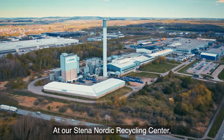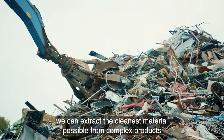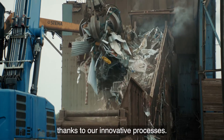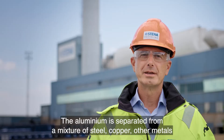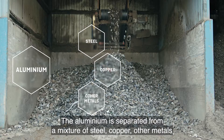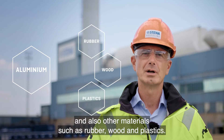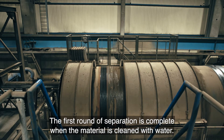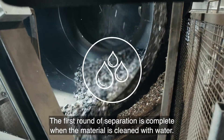At our Stena Nordic Recycling Center, we can extract the cleanest material possible from complex products thanks to our innovative processes. The aluminium is separated from a mixture of steel, copper, other metals and also other materials such as rubber, wood and plastics. The first round of separation is complete when the material is cleaned with water.